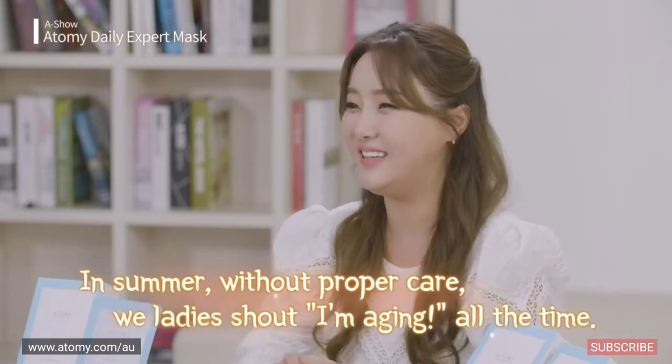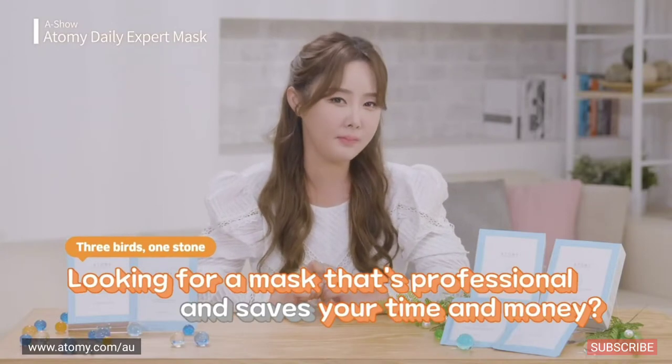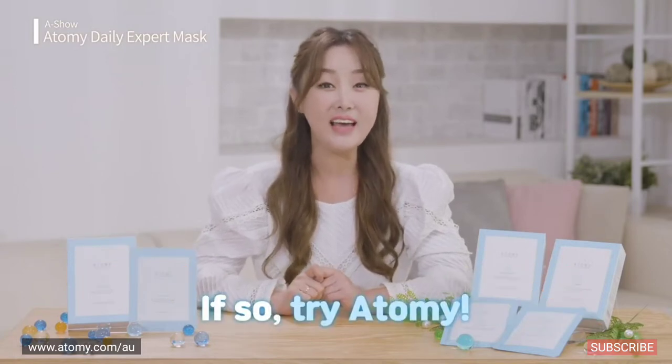Skincare is vital. In summer, without proper care, we ladies shout 'I'm aging' all the time. If you're thinking: how can I save time, save money, and get professional help? Then try Atomy. Allow me to explain why I love Atomy so much.